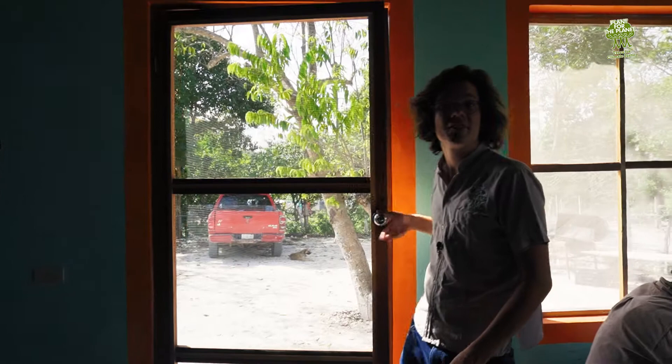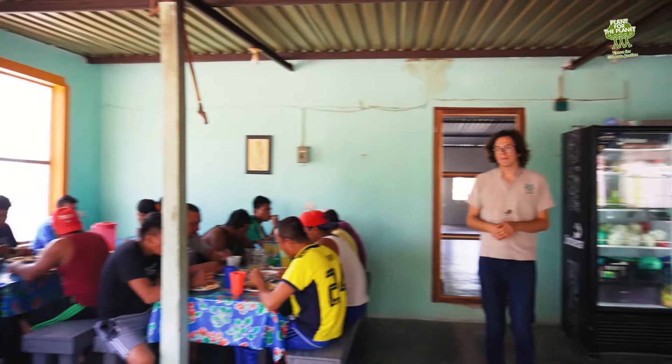Hey everyone, I just wanted to give you a little tour of our campus here on the Yucatan Peninsula in southern Mexico. Let's start right here in our canteen where our colleagues Francisco and Juanita cook for our entire team.